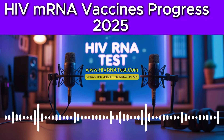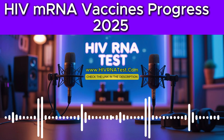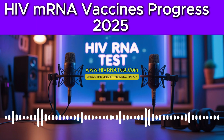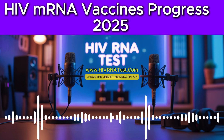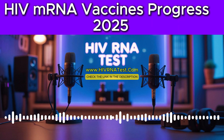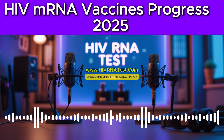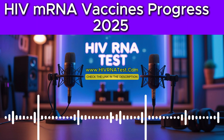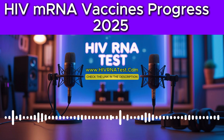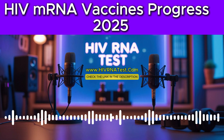Okay, everyone, if you've got a stack of info to get through, today we're diving deep into something that could really, truly be a game changer in the fight against HIV. It's a really exciting time. You're probably hearing bits and pieces about HIV research advances. So what we really want to unpack today is the latest on mRNA vaccine technology, specifically where things stand in 2025. We might actually be closer than ever to an HIV vaccine, and the technology that was so key for COVID-19 might be the very thing that unlocks this. It's a fascinating convergence.